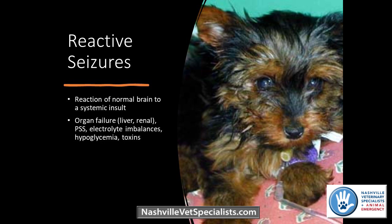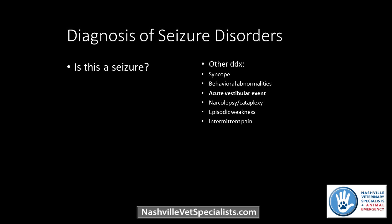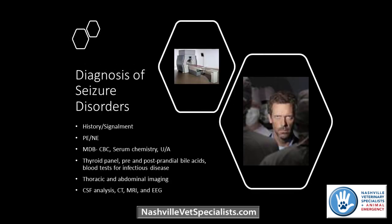Reactive seizures are not classified as epilepsy — these are patients having seizures secondary to something going on systemically, such as low blood sugar, electrolyte imbalances, or portosystemic shunts. The first step is trying to figure out: is this a seizure? Other things that can mimic seizures include syncope, behavioral abnormalities, acute vestibular events, narcolepsy, episodic weakness, and even pain. I had a patient whose owner thought the dog was having seizures until she got a video — the dog was actually having muscle spasms in its neck from severe cervical pain.